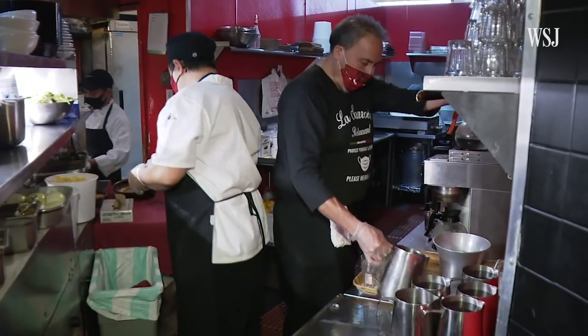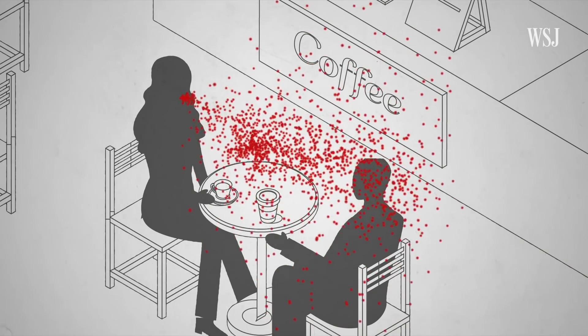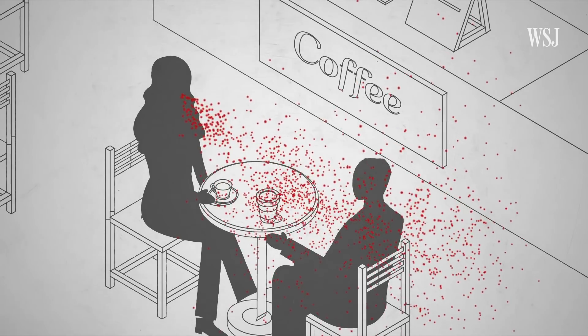It's now clear that the coronavirus travels through the air, which is why indoor gatherings can be so deadly. The virus can accumulate in aerosols, tiny droplets that gather in the air as we breathe and talk.